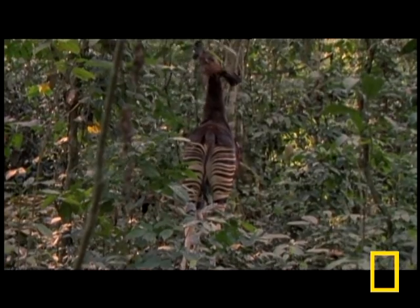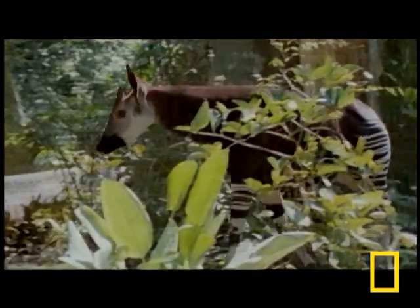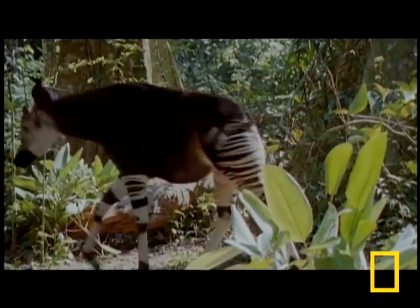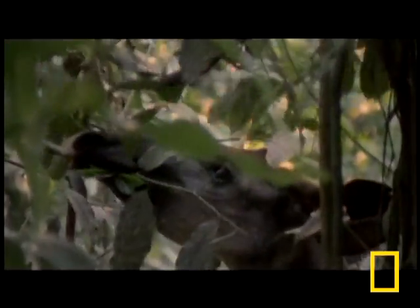Scientists didn't even know about the okapi until the 20th century. What is it? Its legs have markings somewhat like a zebra, which give it cover in the jungle. But its face is much more like its relative, the giraffe.